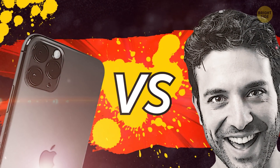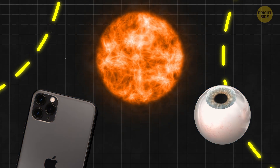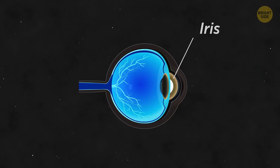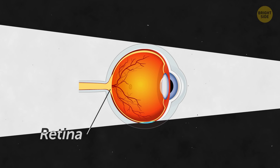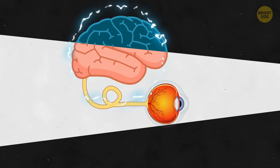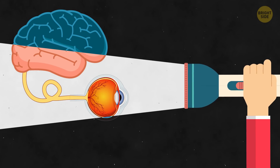Smartphone's camera versus human eye. Both your eye and your smartphone's camera have lenses and surfaces sensitive to light. Your iris can control the amount of light getting into the eye. Your lens focuses this light. The retina, a light-sensitive surface at the back of your eye, receives the image. Then it uses the optic nerve to send impulses to your brain, and finally the brain interprets what you see.